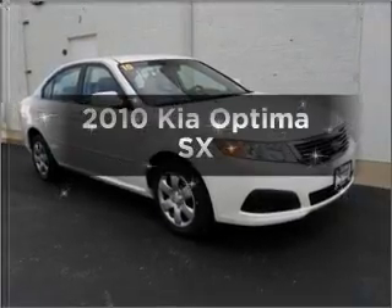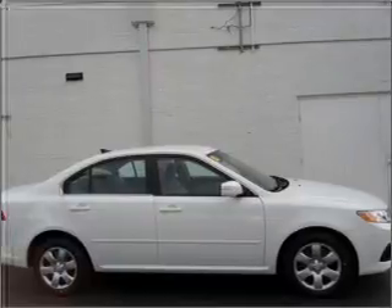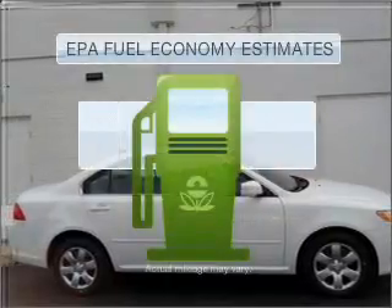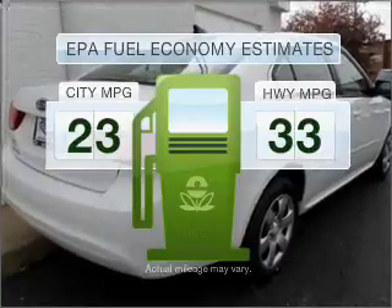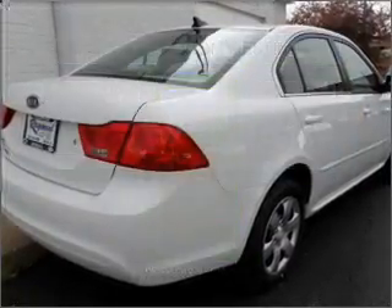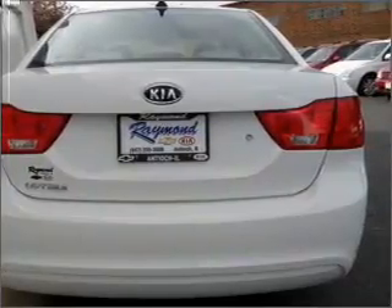Introducing the 2010 Kia Optima — find everything you want in a ride under one roof with this vehicle. Optimize your fuel economy while saving money in the long term with the great miles per gallon offered in this vehicle. With an efficient four-cylinder engine connected to a smooth-shifting five-speed automatic transmission.